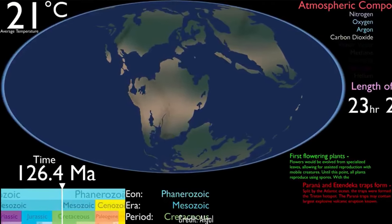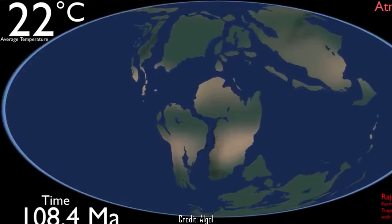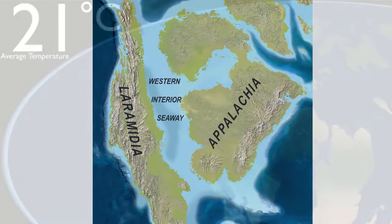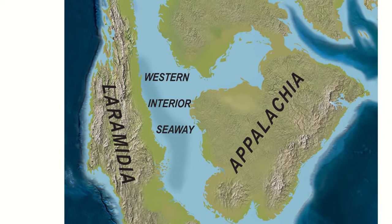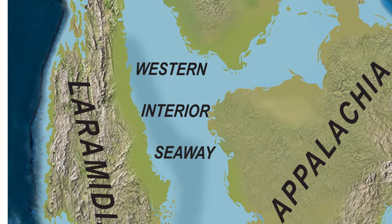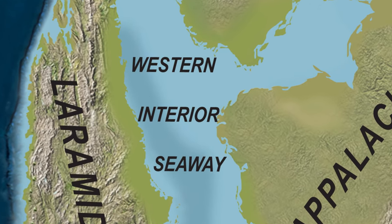The actual bedrock that made up the continental crust was practically no different, but what was different was the sea level. They'd risen to such a point that a warm shallow sea went straight through the middle of North America, splitting it in two. This sea is known as the Western Interior Seaway, and it had arguably the most ecological significance of the continent at this time, as well as on the science of paleontology itself.